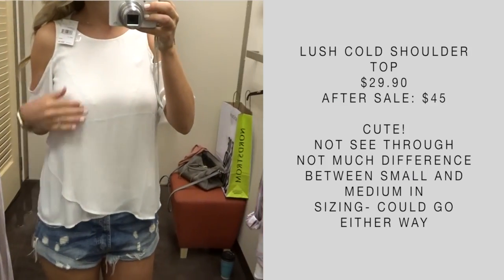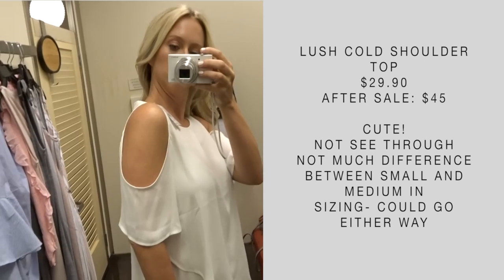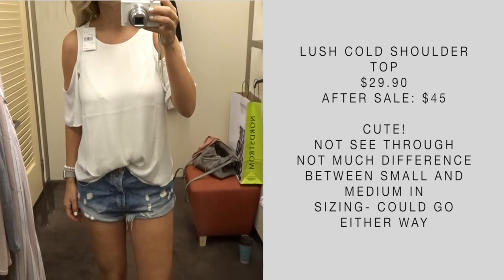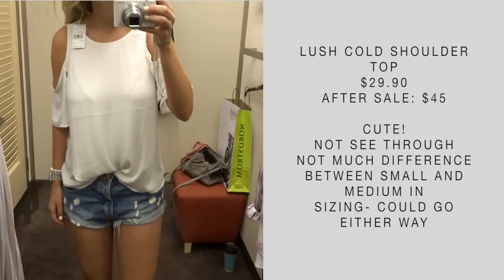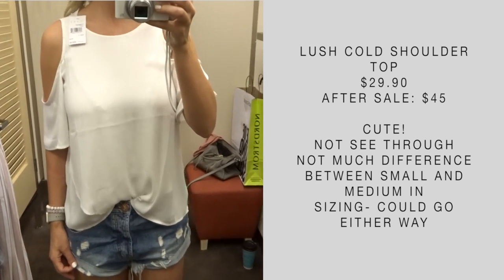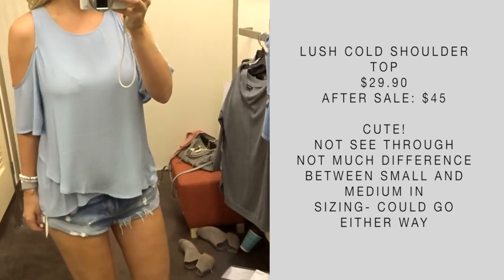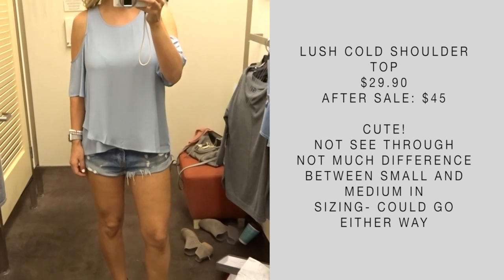The first top that I tried on is this Lush Cold Shoulder top. I'm usually kind of back and forth on Lush tops because I feel like they're not the best quality, but this one I actually really liked. It's super cute. I would obviously wear a smoother bra underneath, but this wasn't see-through. I feel like I could get away with wearing this to work — it's like a tank top but with a little bit of coverage on the arms. I tried it in ivory and blue. The ivory is a small, the blue is a medium, and I didn't see much of a difference in sizing.